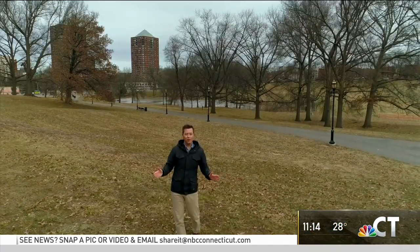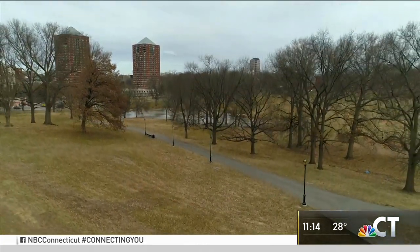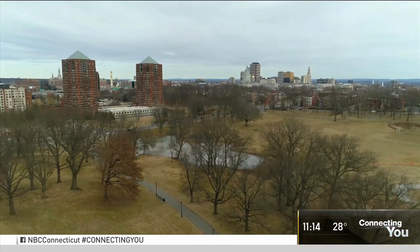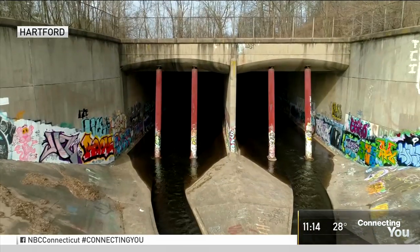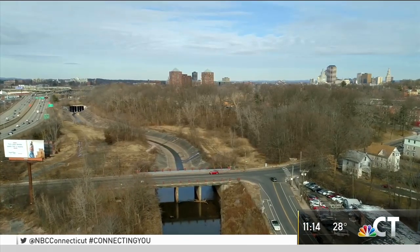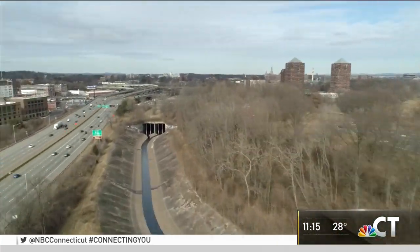All around Connecticut, there are spaces and places that you may not even know exist, almost like they're hidden in plain sight. Some could be right under your nose, others could be right under your feet. Right there, tucked between Hartford's Polk Park and busy Interstate 84, is one of the few spots where you can spot some hidden history.